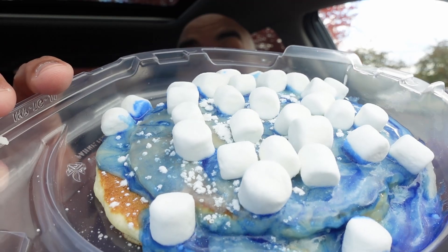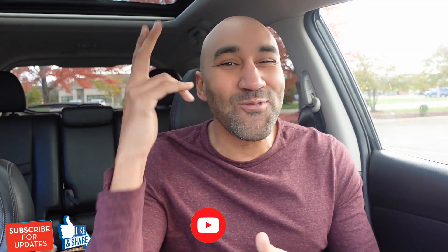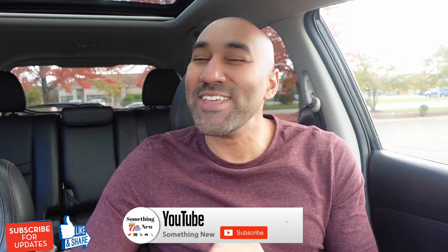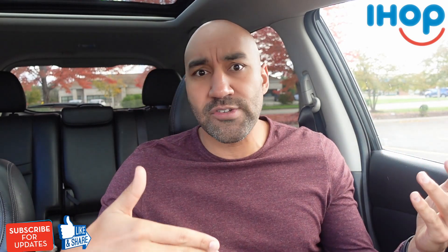IHOP wants us to feel like a kid again with these new winter wonderland pancakes. What's going on? It's your boy Big Ben. We back again with something new. If something new just came out, we gotta talk about it today. We got something new from IHOP — they dropped a limited time, really a whole new menu revamp. A lot of things came out, but what I picked for the review today was these new winter wonderland pancakes.